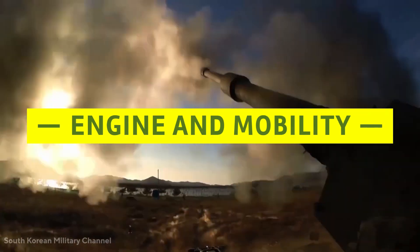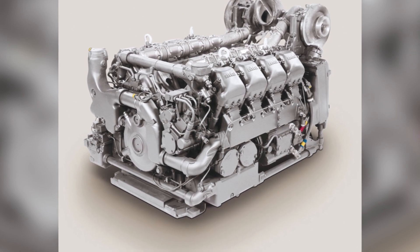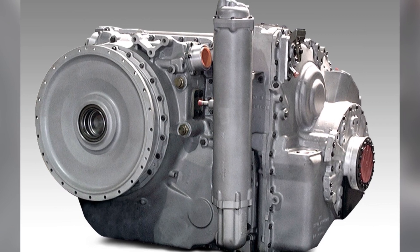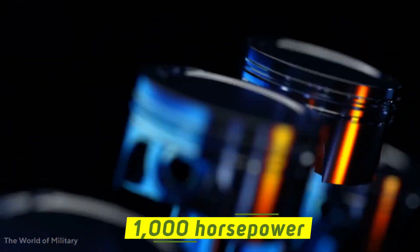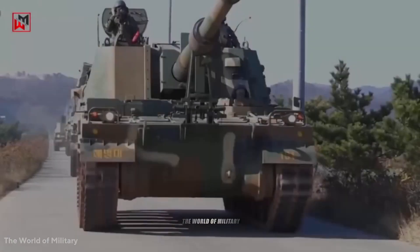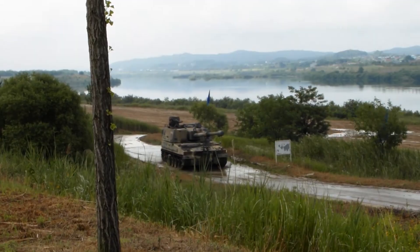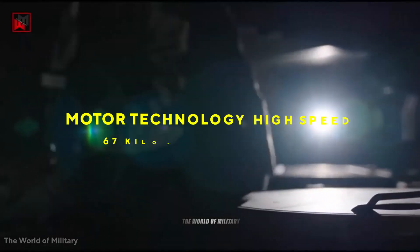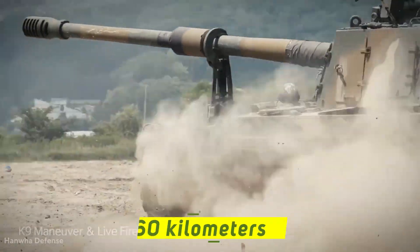The MTU MT881 KA-500 eight-cylinder water-cooled diesel engine powers the K9 Thunder, mated to an Allison ATDX-110583 transmission. The engine produces 1,000 horsepower with a power-to-weight ratio of 21.6 horsepower per ton. The enhanced K9A1 variant's auxiliary power unit can provide up to 8 kilowatts of additional power. This allows a top speed of nearly 67 kilometers per hour and a cruising range of 360 kilometers.